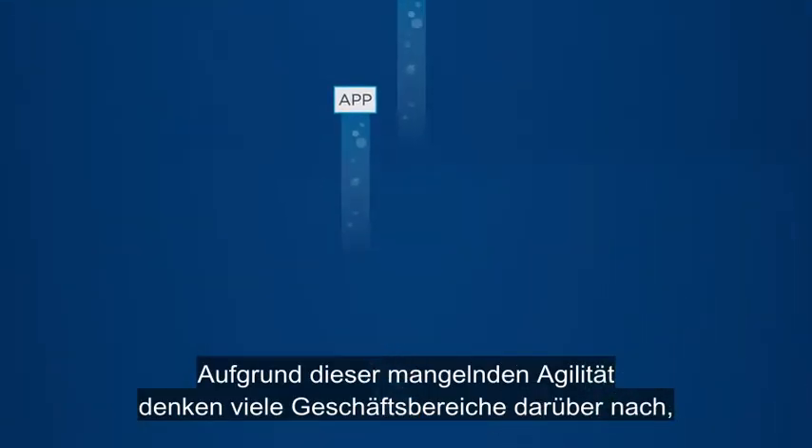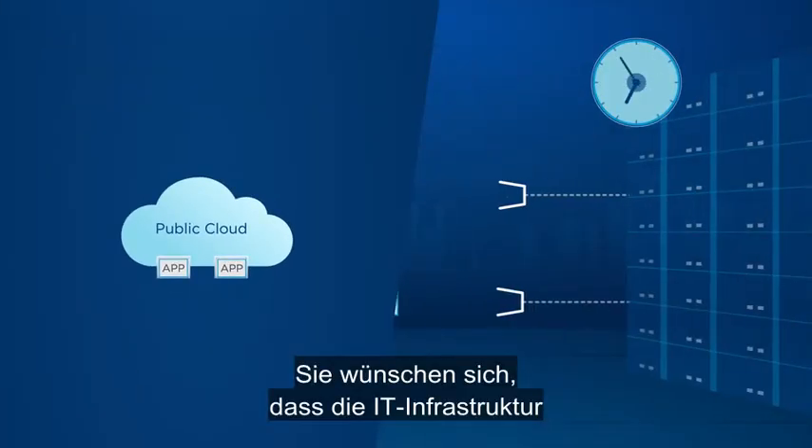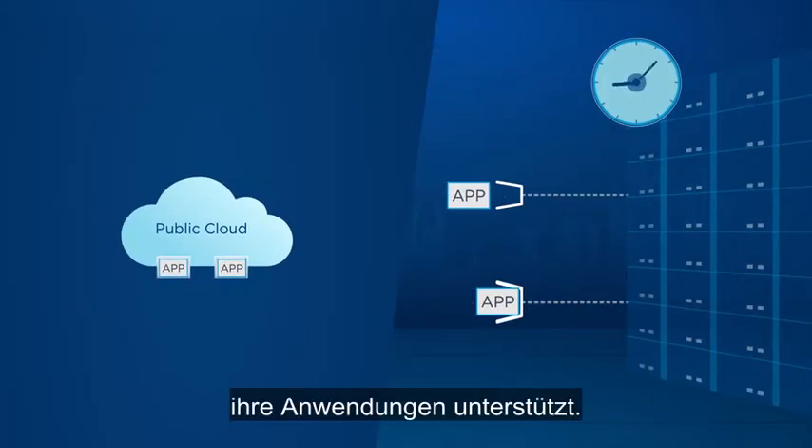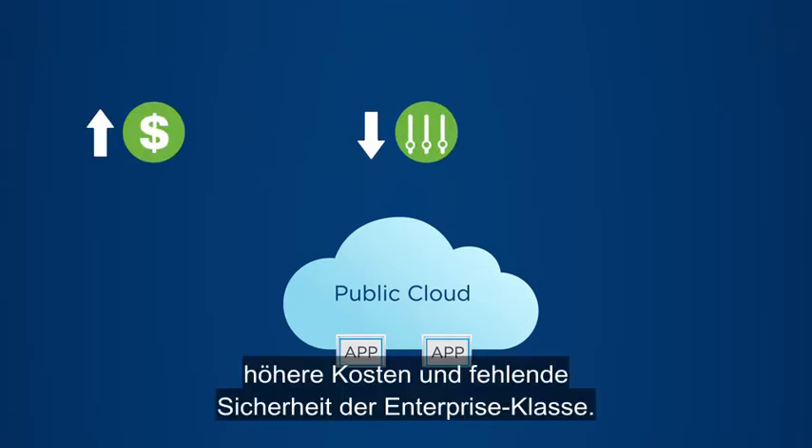This lack of agility is why business units are considering public cloud services. They don't want to wait for IT infrastructure to support their applications, but they are concerned about losing control, higher costs, and lack of enterprise-class security.